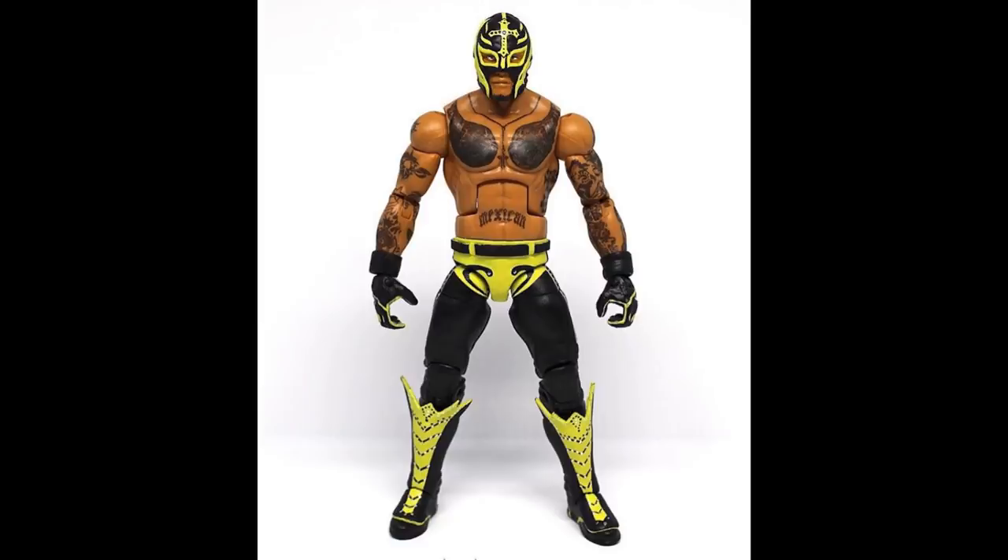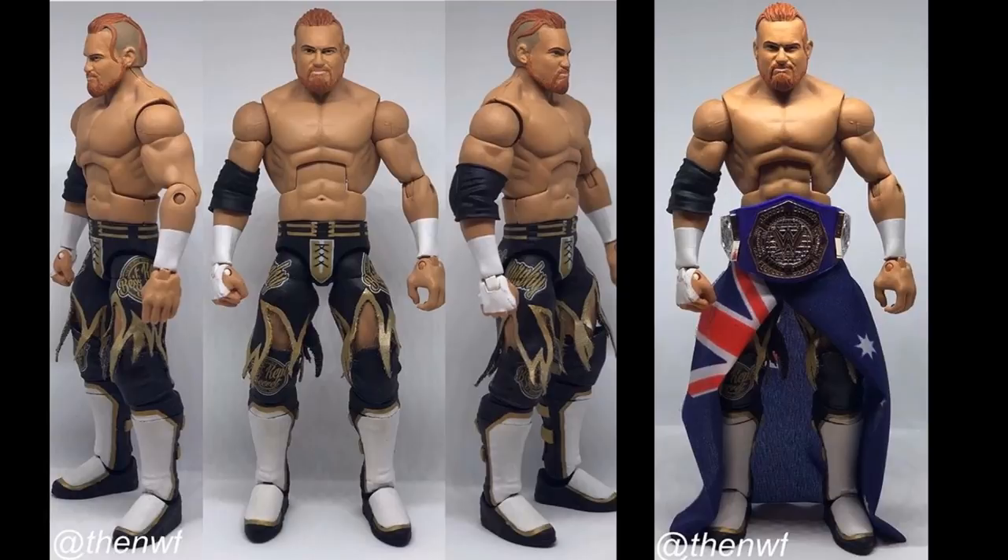It's kind of like the Hardys — I thought they'd just pump him out, but I guess that wasn't in their agenda. Rey Mysterio has to be an updated figure we get, considering he's on the main roster full time now. I think if anything from this video is coming from Mattel in 2019, an updated Mysterio is probably it.